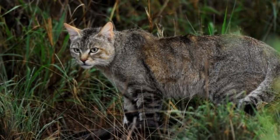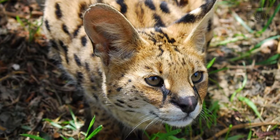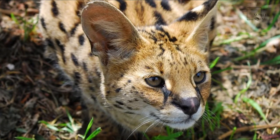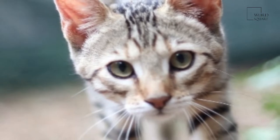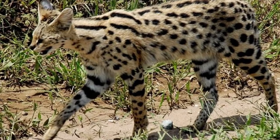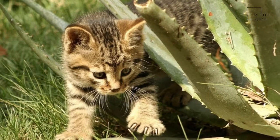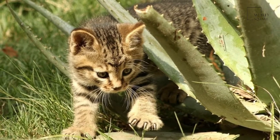Skins of male wildcats from Yemen measured 46 to 57 cm (18 to 22 in) in head-to-body length with a 25 to 32 cm (9.8 to 12.6 in) long tail. Females were slightly smaller, measuring 50 to 51 cm (20 in) in head-to-body length with a 25 to 28 cm (9.8 to 11.0 in) long tail.